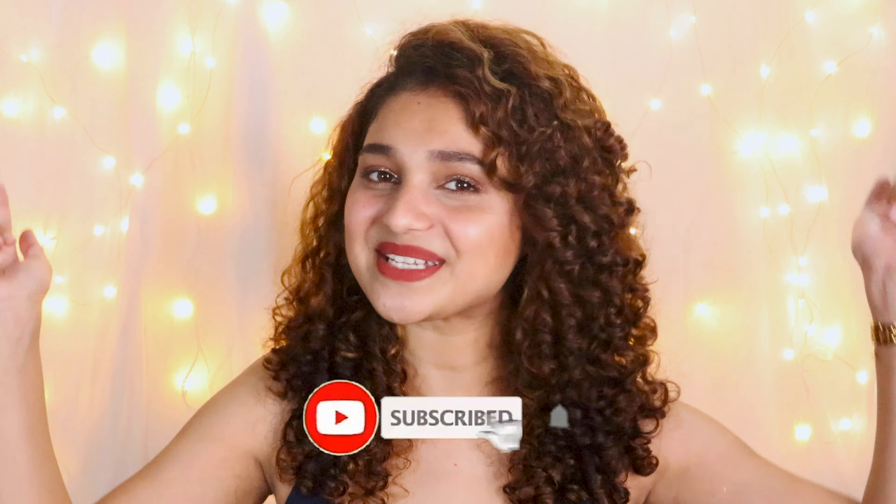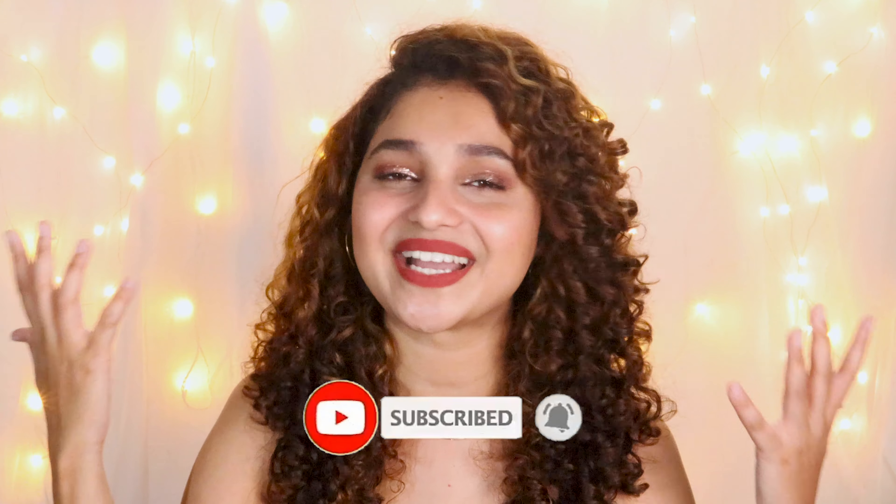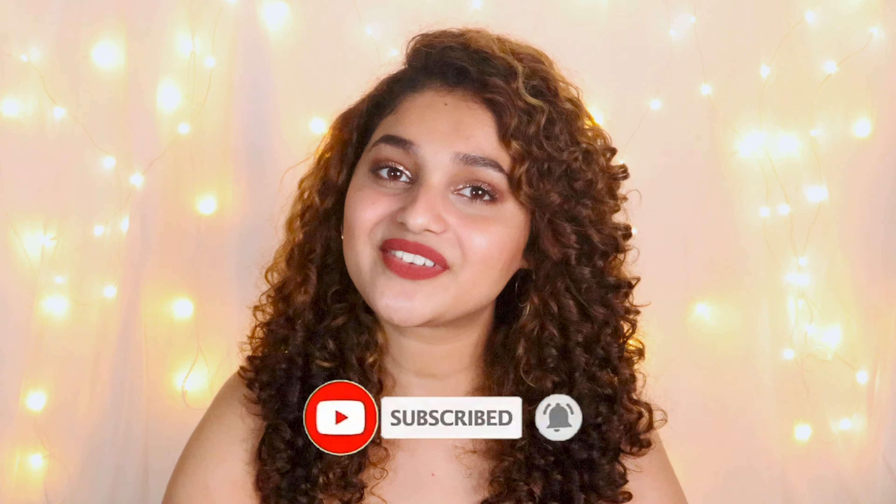Hello everybody, welcome back to my channel! If you're new, my name is Shruti and I make videos related to curly hair, beauty, fashion, and lifestyle. If you like what you're seeing, make sure you subscribe — it's free! Today's video is going to be a huge makeup haul. I got a bunch of new stuff and I wanted to show and try it on myself, creating this sizzling makeup look.